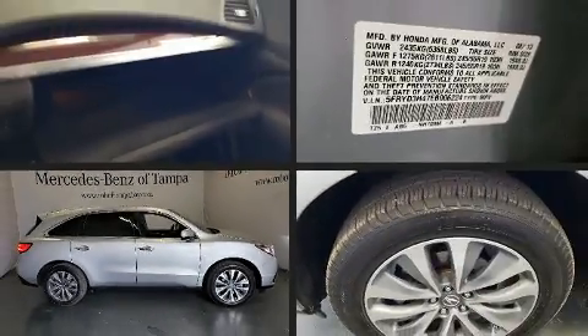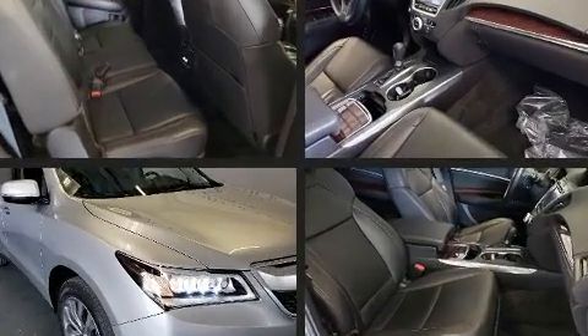Get excited about the 2014 Acura MDX. It features an automatic transmission, front-wheel drive, and a 3.5-liter six-cylinder engine.